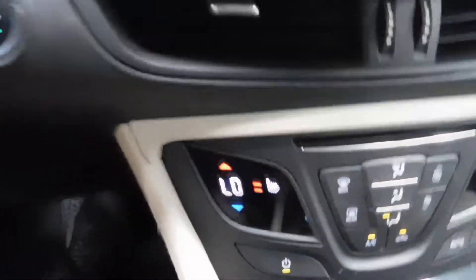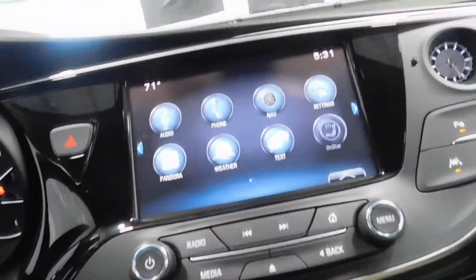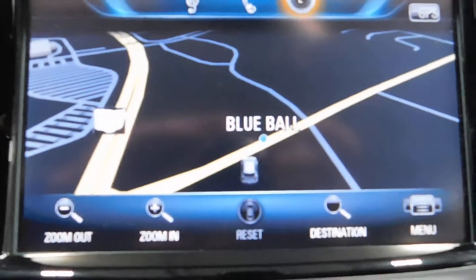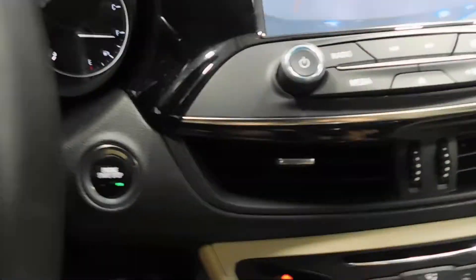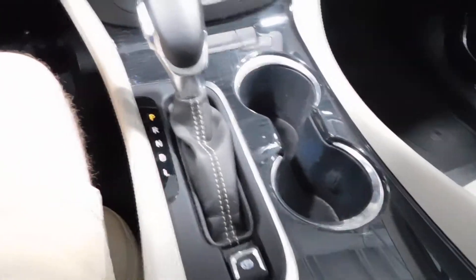I should say heated seats — I'm sorry. Dual climate control. Opening this up, you have navigation — once that kicks in everything's gonna populate there. There's your backup camera of course, and you do have a power outlet right there. You have auxiliary jack, USB, and another power outlet right there under the armrest. Volume controls on the steering wheel and Bluetooth.